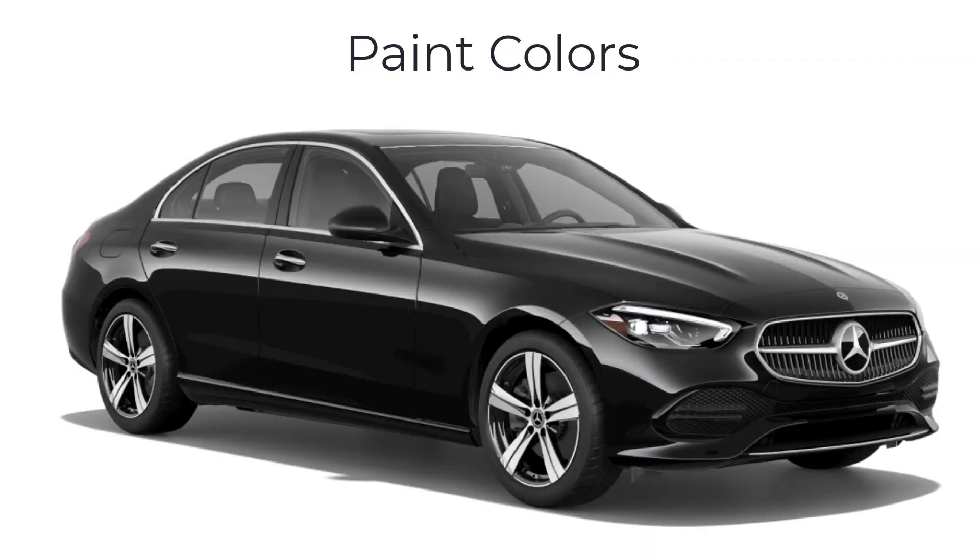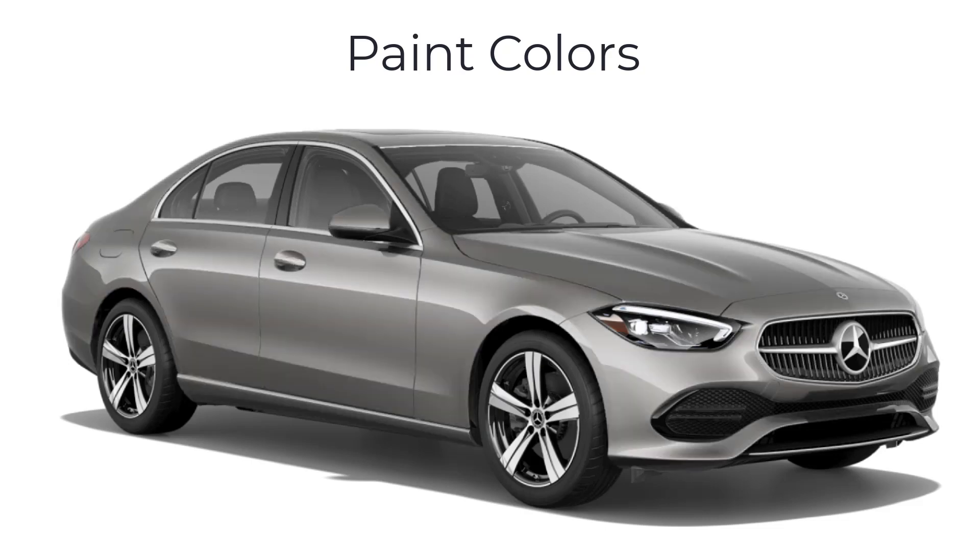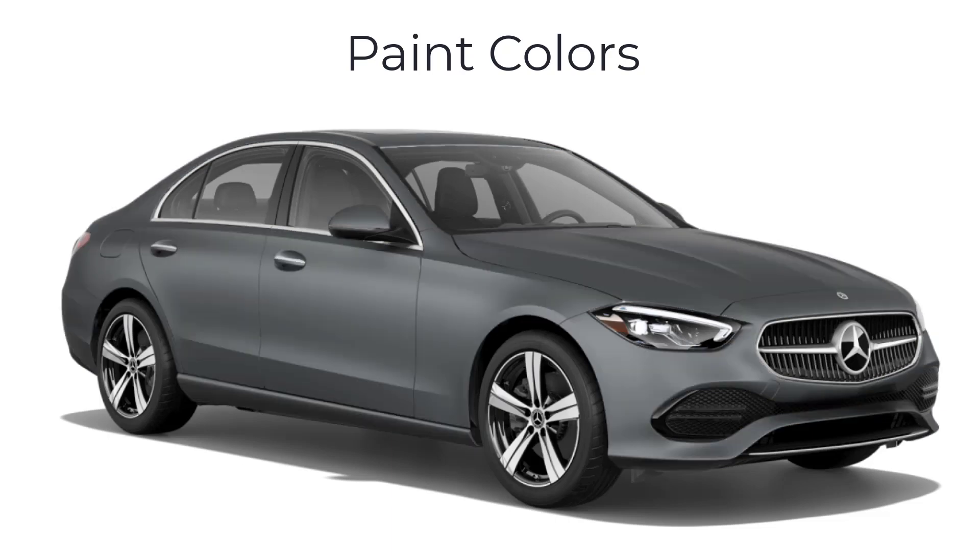Lastly, let's go over the paint colors for the 2023 Mercedes C-Class sedan. There are 10 available colors: Black, Polar White, Obsidian Black, Graphite Gray, Mojave Silver, Cirrus Silver, Starling Blue, Selenite Gray, Manufacturer Moonlight White, and Manufacturer Selenite Gray Mango Matte.